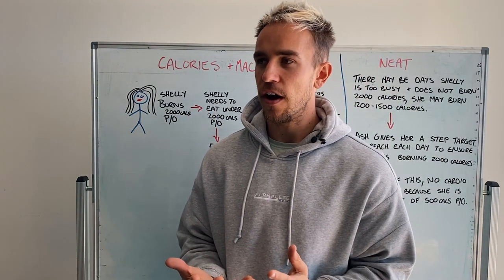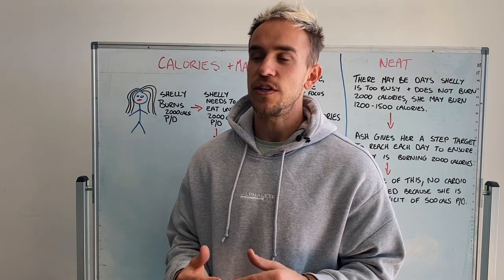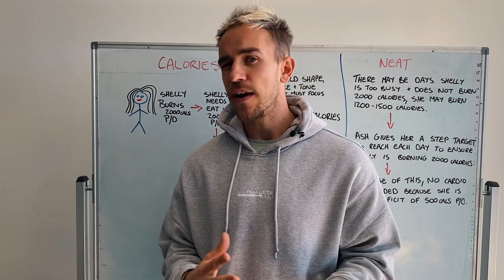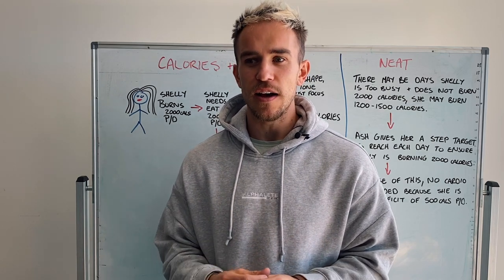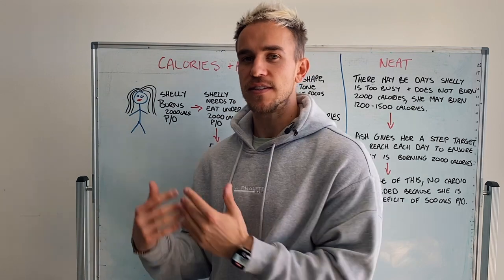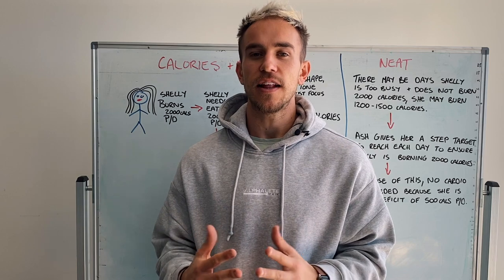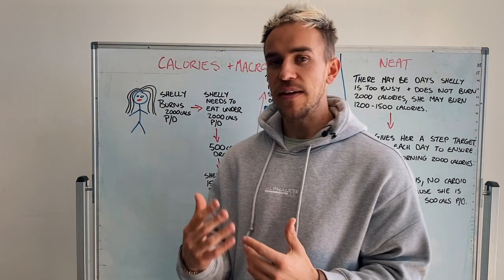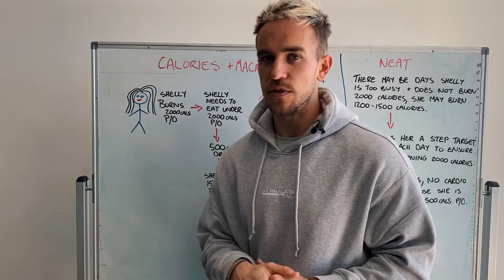This is based on her activity levels — what is she doing during the day? Is she walking a lot? Is she sitting down? Does she train already or is she going to be training? Does she play any sports? Things like that. That is stuff I need to know about how active someone is, as well as other questions, just to see exactly how many calories per day they would be burning. Based on what I've worked out, Shelly would be burning roughly around 2,000 calories per day.